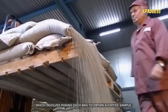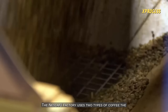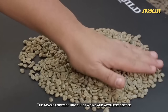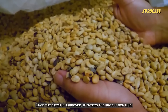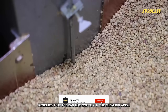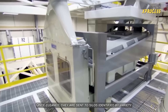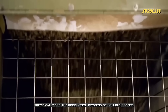The process begins with sampling, which involves poking each bag to obtain a coffee sample. The Nescafe factory uses two types of coffee: the Arabica variety and the Robusta. The Arabica species produces a fine and aromatic coffee, while the Robusta is known for its strong body and intense flavor. Once the batch is approved, it enters the production line. The coffee passes through a sieve that removes larger residues, and then through a machine with different sieves that eliminate impurities. Once cleaned, the beans are sent to silos identified by variety and type, specifically for the production process of soluble coffee.